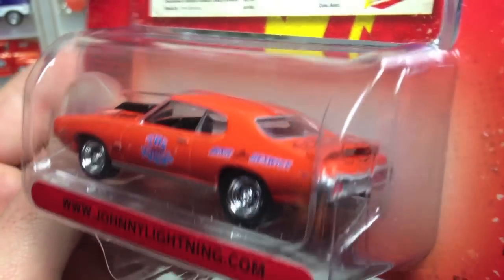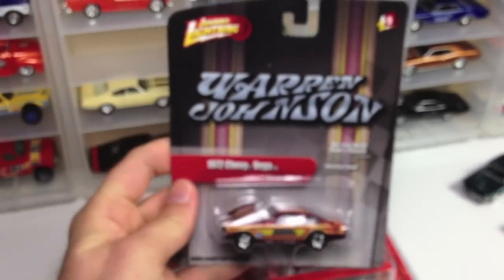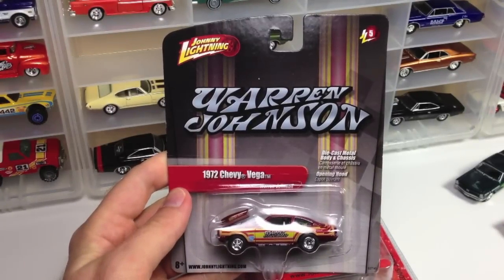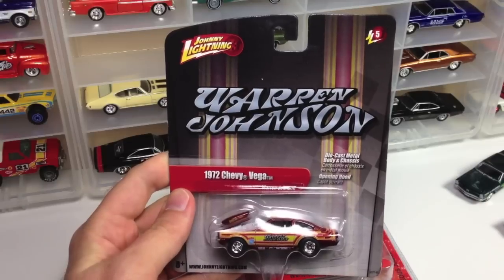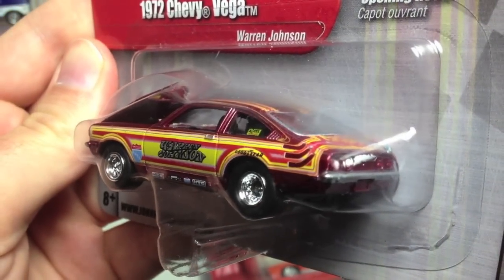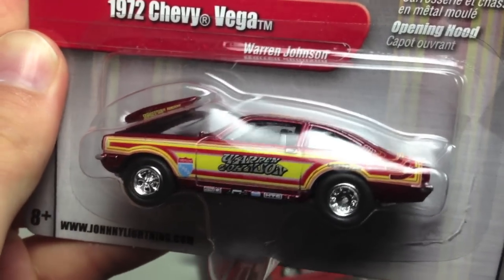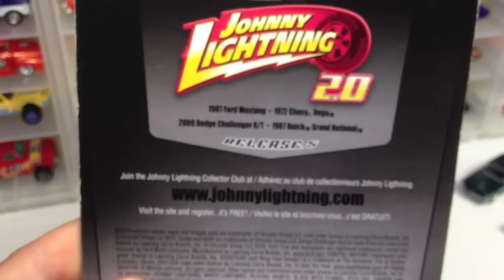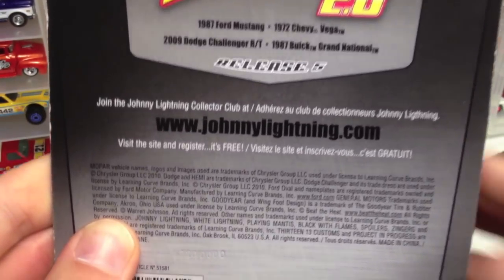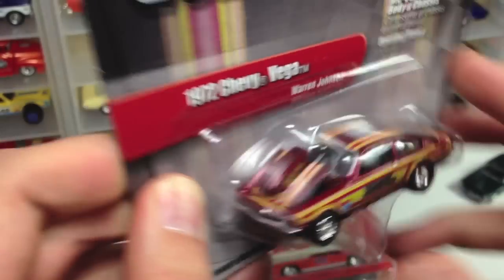I'm going to probably get a second one to crack open and I'll show it if I ever get around to it. Here's a piece from — I believe — the 2.0 series, maybe. This is a 1972 Chevy Vega, Warren Johnson. Really cool design with the blown motor in the hood. Let me show you the back real quick — I'm going to crack this one open. This is also learning curve, 2010, if you can see down there on the bottom.